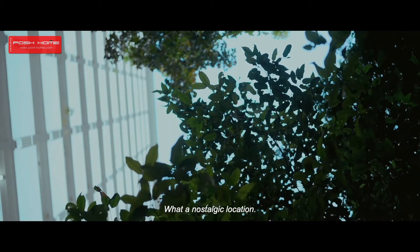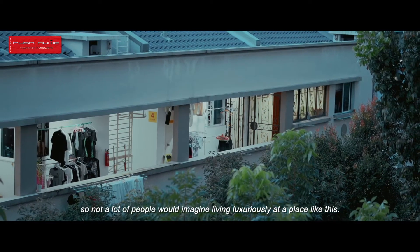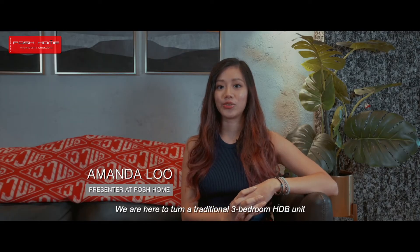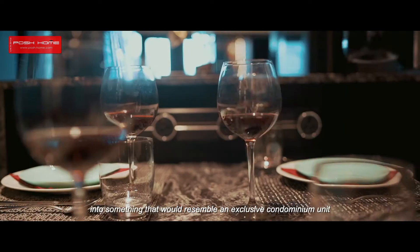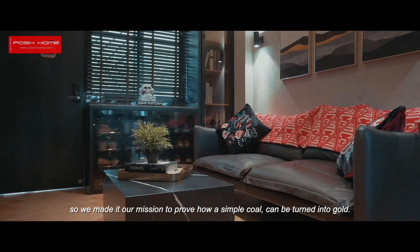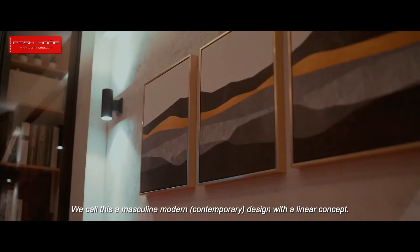Lorong Limau — what a nostalgic location. The HDB flats here have been around since the 1970s, so not a lot of people would imagine living luxuriously at a place like this. We are here to turn a traditional 3-bedroom HDB unit into something that resembles an exclusive condominium unit yet functional like an ordinary home. So we made it our mission to prove how a simple coal can be turned into gold. We call this a masculine modern contemporary design with a linear concept.